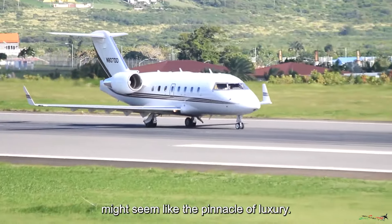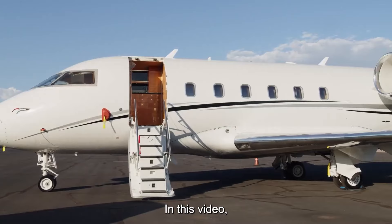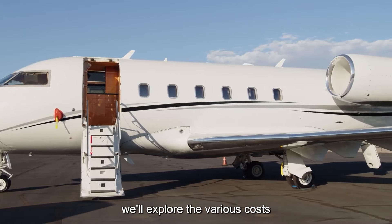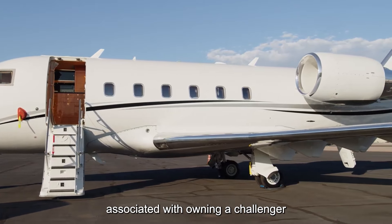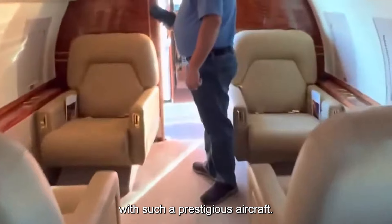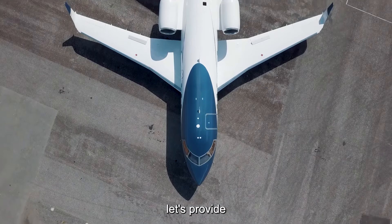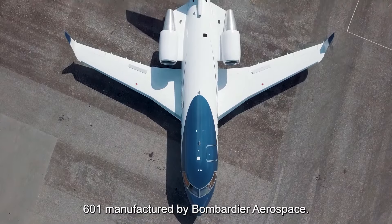While owning a private jet might seem like the pinnacle of luxury, there's a lot more to it than meets the eye. In this video, we'll explore the various costs associated with owning a Challenger 601, shedding light on both the expected and unexpected expenses that come with such a prestigious aircraft. Before we dive into the costs, let's provide a brief overview of the Challenger 601.